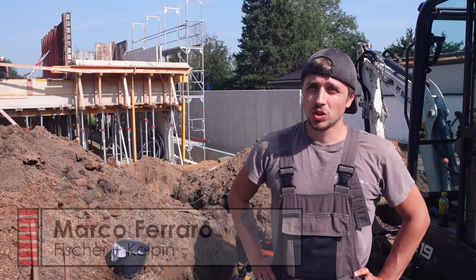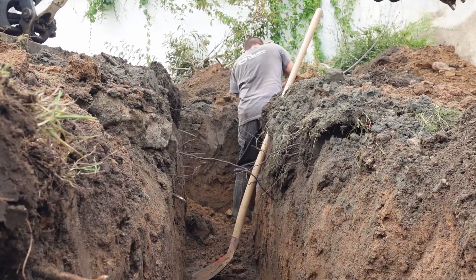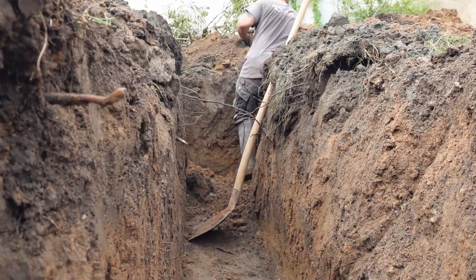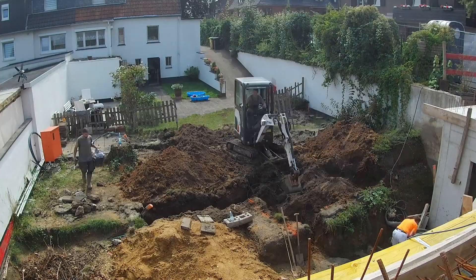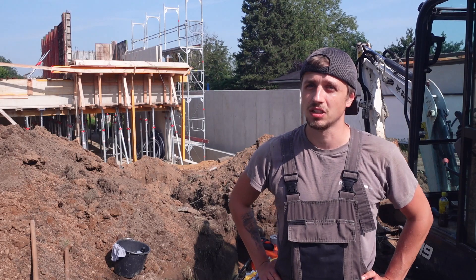Ich bin der Marco Ferraro. Ich mache hier die Anschlussarbeiten für die Firma Fischer & Kolpin. Wir haben jetzt gestern die ganzen Schachtarbeiten erledigt, sind auf 80 bis 1 Meter tief gegangen. Jetzt liegen die ganzen Leitungen parat, damit wir den Verteilerkasten setzen können.